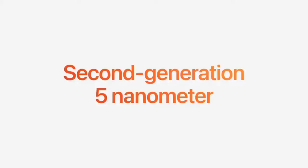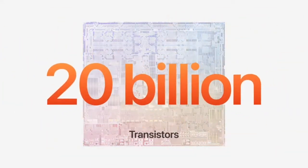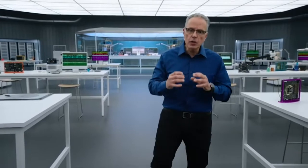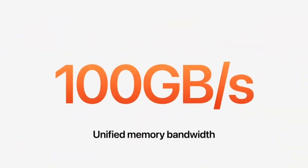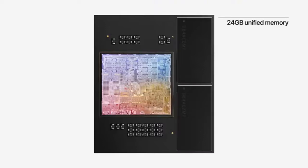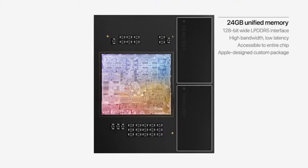M2 is built using an enhanced second-generation 5nm technology and features over 20 billion transistors — that's 25% more than M1. The memory controller delivers 100 GB per second of unified memory bandwidth, which is 50% more than M1. For M2, we've enabled up to 24 GB of unified memory to handle even larger and more complex workloads.